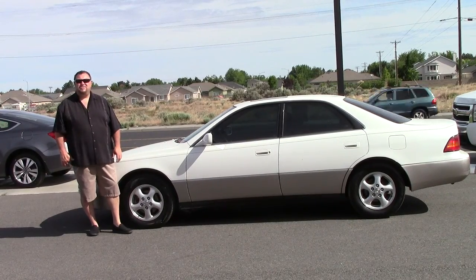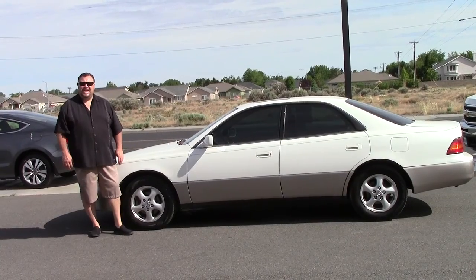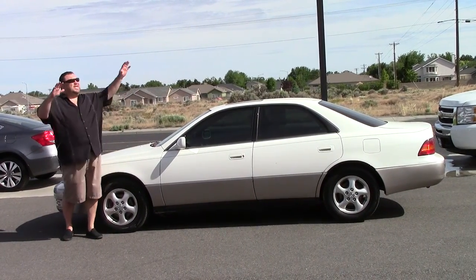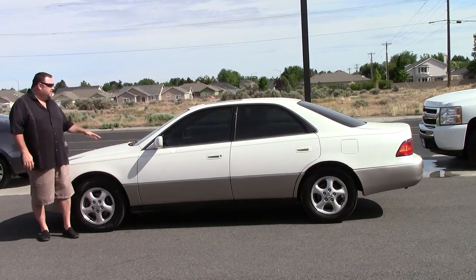Welcome to Excalibur Auto Group.com. Today we have a beautiful 1998 Lexus ES300. This was the luxury class vehicle in 1998. And guess what that means?